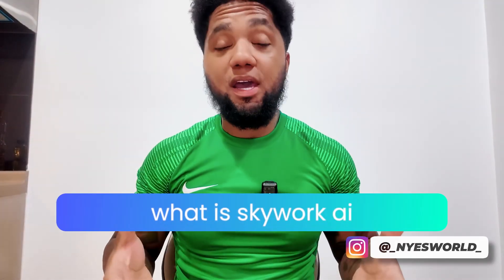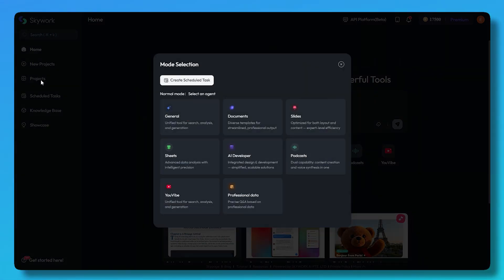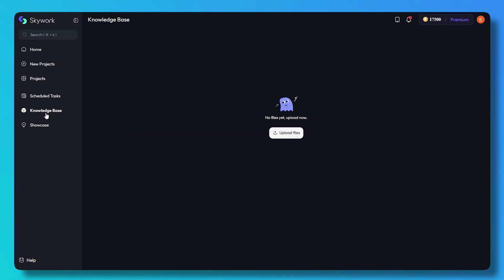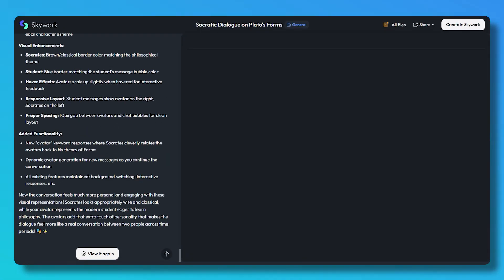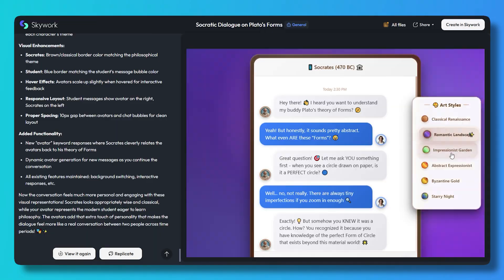So what is Skywork AI? Skywork is an AI-powered productivity and research workspace built for professionals, teams, and content creators. It combines tools you'd normally find in separate apps — like Google Docs, PowerPoint, and Excel — but powered by AI that understands context, verifies data, and keeps everything connected together.